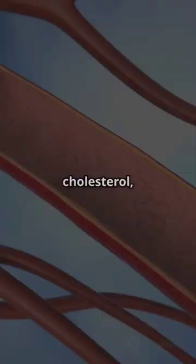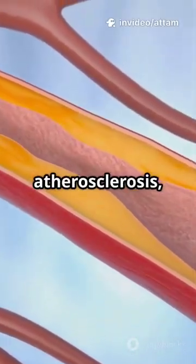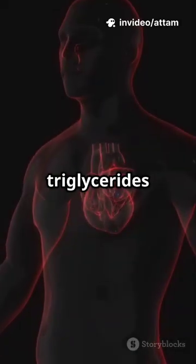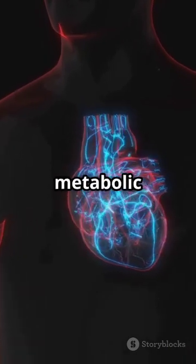Health implications. High cholesterol, especially LDL or bad cholesterol, can lead to atherosclerosis, heart disease, and stroke. High triglycerides can increase the risk of heart disease, pancreatitis, and may be linked with metabolic syndrome.